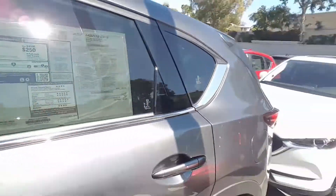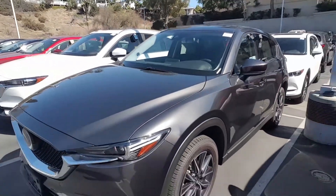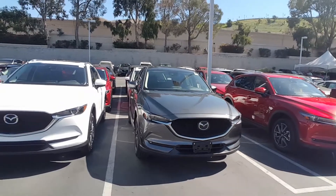It's a great-looking car, fun to drive, super safe and efficient. Up front you have LED lights — and LED lights are also standard on the Sport trim.